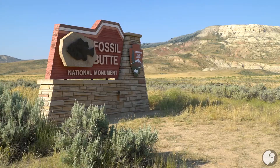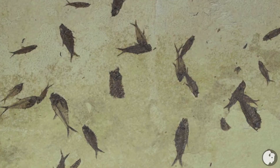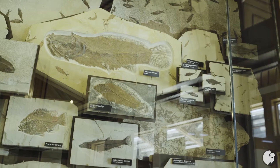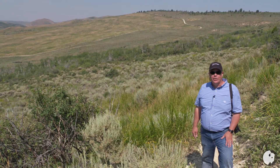There are 129 national monuments in the United States. Two of those are right here in Wyoming. You know of one — Devil's Tower. Where's the other? Welcome to Fossil Butte National Monument in Southwest Wyoming. It's a home of more fish fossils than anywhere else in the world. We'll tour Fossil Butte next on Wyoming Chronicle.